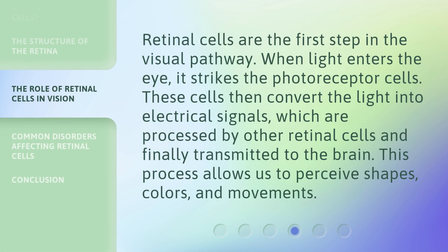Retinal cells are the first step in the visual pathway. When light enters the eye, it strikes the photoreceptor cells. These cells then convert the light into electrical signals, which are processed by other retinal cells and finally transmitted to the brain. This process allows us to perceive shapes, colors, and movements.